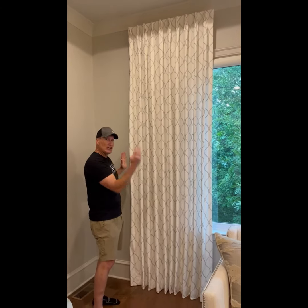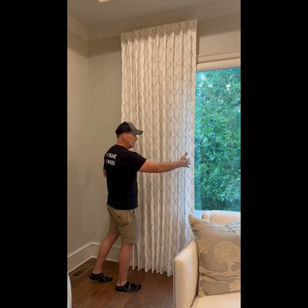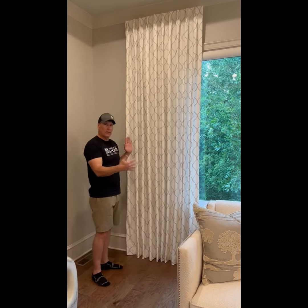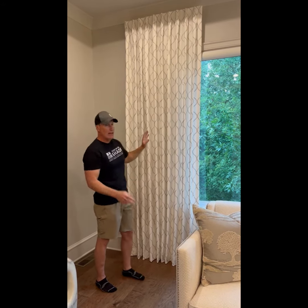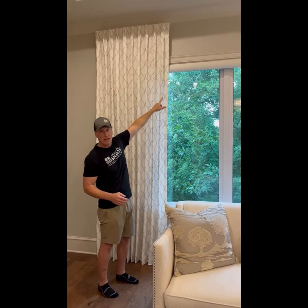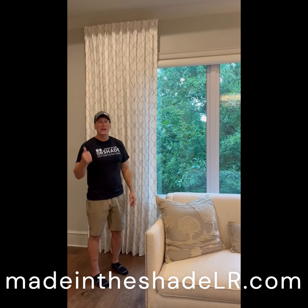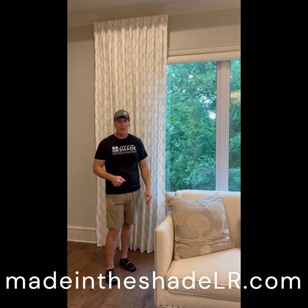This is actually a dual treatment. We've got the custom side panels at double width — that's 106 inches of material pleated down to approximately 40 inches wide — with the board mounted side panels. It's a dual treatment because she also has a motorized roller shade at the back that comes down to give her privacy in the daytime. This has been a Made in the Shade minute from Made in the Shade Little Rock, Arkansas. Happy Friday — cheers!